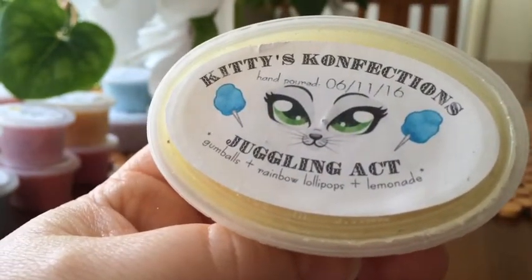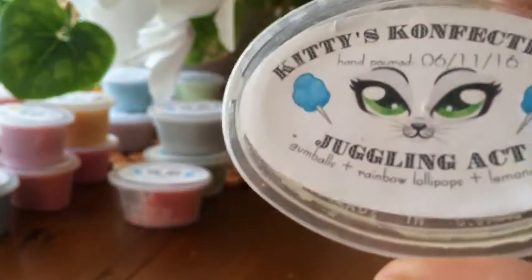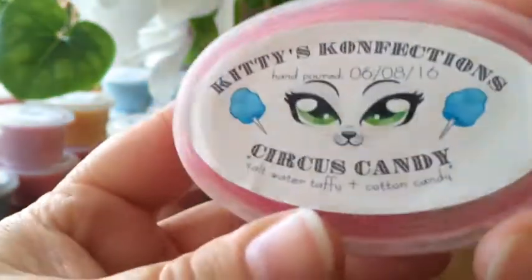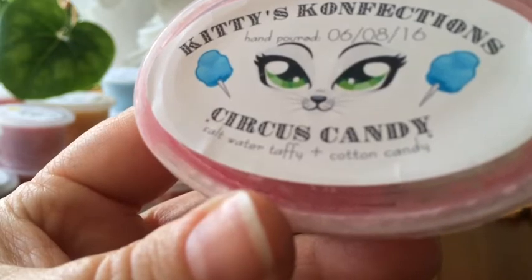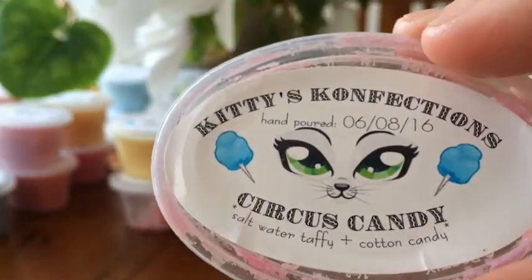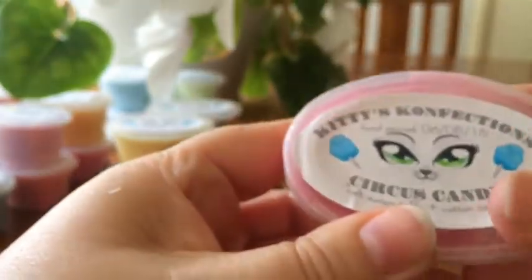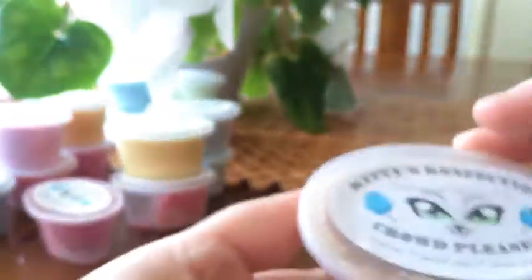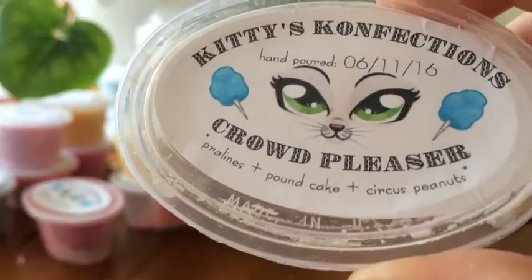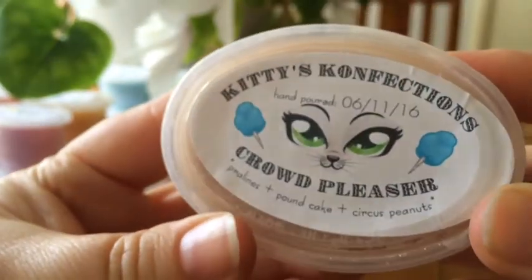Juggling Act is Gumballs, Rainbow Lollipops, and Lemonade — this one has an extra dollop on top. I get the lemonade, it's really fizzy with a sweet lolly sweetness from the other two. Circus Candy is Salt Water Taffy and Cotton Candy — I'd never tried salt water taffy before. I melted some in my Glade warmer and it melted so much stronger than the cold sniff, smelled lovely and lasted a while. Crowd Pleaser is Pralines, Pound Cake, and Circus Peanuts — it's a caramelly sweet sugary scent, really good.